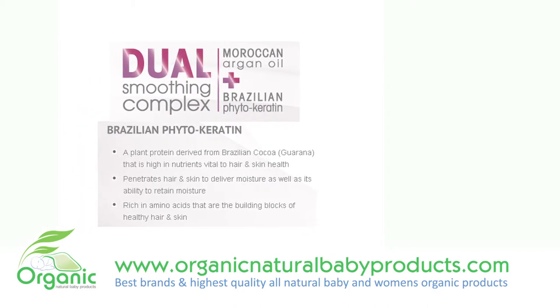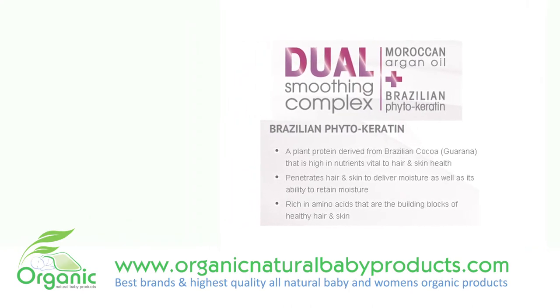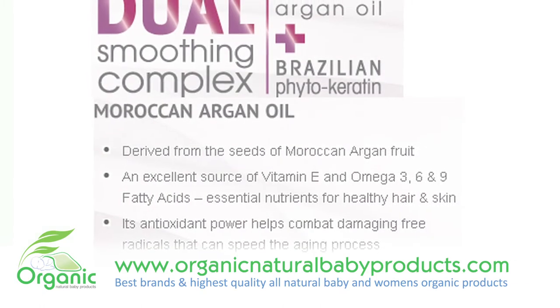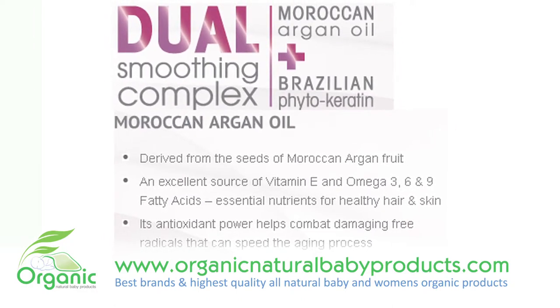Brazilian Keratin is a plant-based protein that is high in nutrients and amino acids. These proteins are building blocks vital to hair and skin growth. The Moroccan Argan Oil in this conditioner is an excellent source of vitamin E and omega-3, 6, and 9 fatty acids.